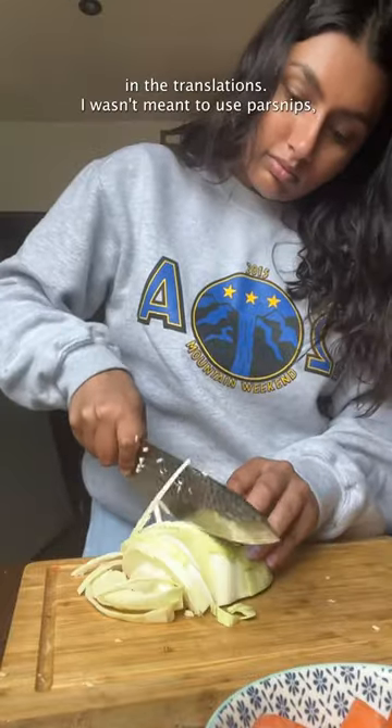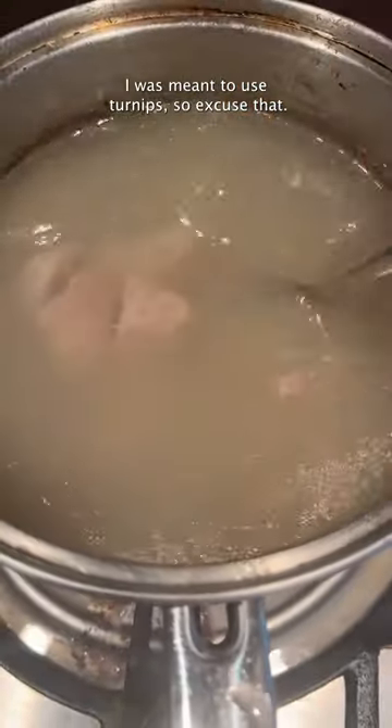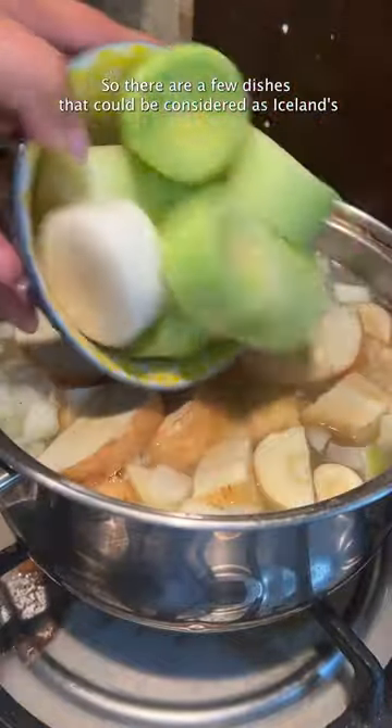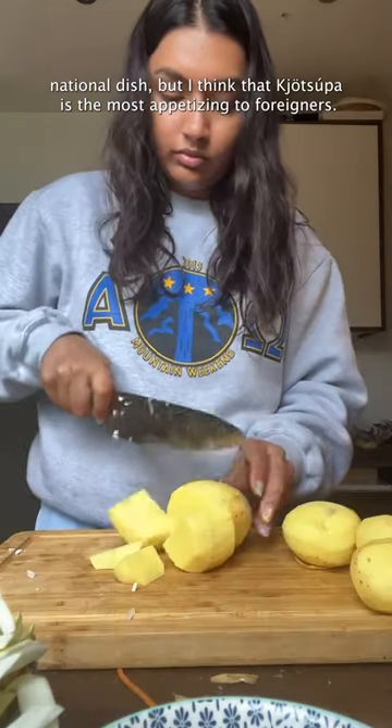Also, there's a little mix-up in the translations. I wasn't meant to use parsnips, I was meant to use turnips, so excuse that. There are a few dishes that could be considered as Iceland's national dish, but I think that kutsuba is the most appetizing to foreigners.